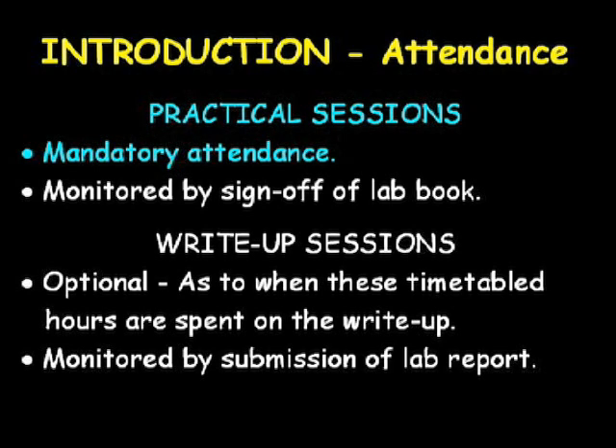If you are or have been unable to attend a session, for example through illness, you should contact as soon as possible Colin Flowers, the level four lab manager. Attendance of practical sessions is monitored by the sign-off of your lab book by the staff demonstrator once you have completed the practical. If you do not get your lab book signed off, you will not be recorded as having attended the session, so make sure you remember to see the staff after you have finished the practical.